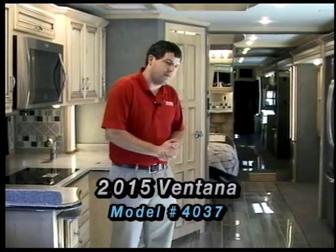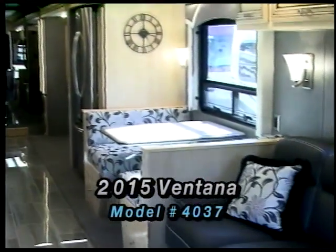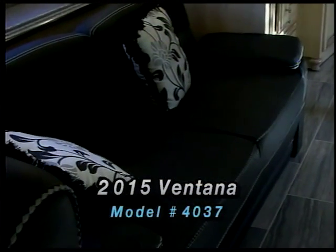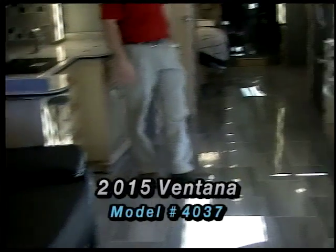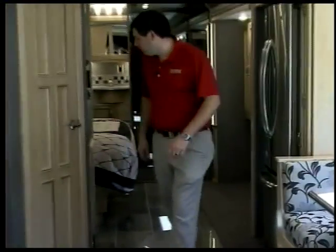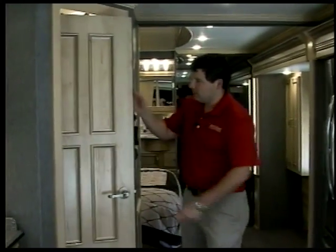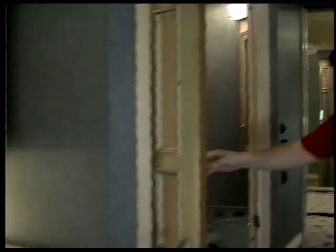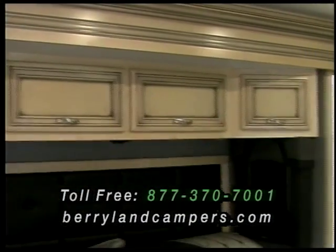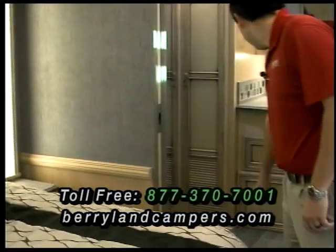This here is a 4037 2015 Ventana — a little different floor plan. It's got a full wall slide, so it gives you a real wide open view. You've got two opposing couches on each side: one has a pull-out bed and the other is a jackknife, so you've got plenty of extra sleeping, along with a booth dinette that turns into a little bed. There's a mid door here — a little innovative door that gives you a bit more room when the slides are closed. You also have your half bathroom, a king sleep number bed in the back, plenty of room to walk around, and your full bathroom with washer dryer and shower all in one.